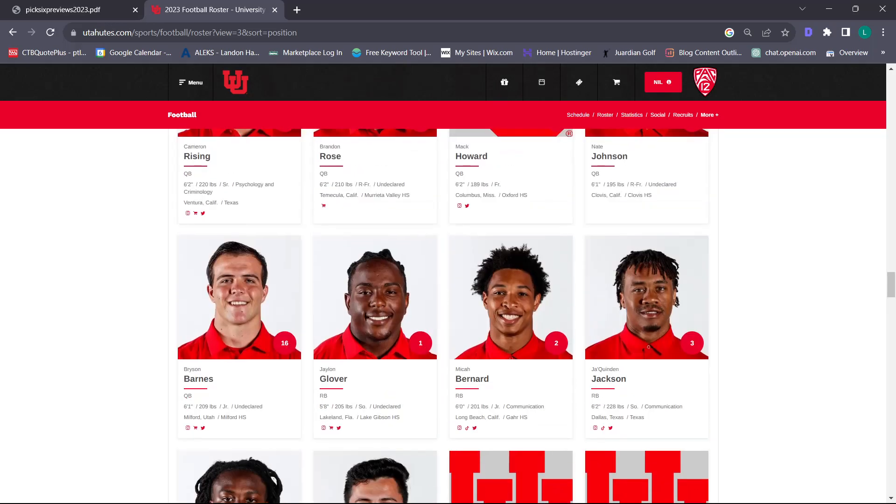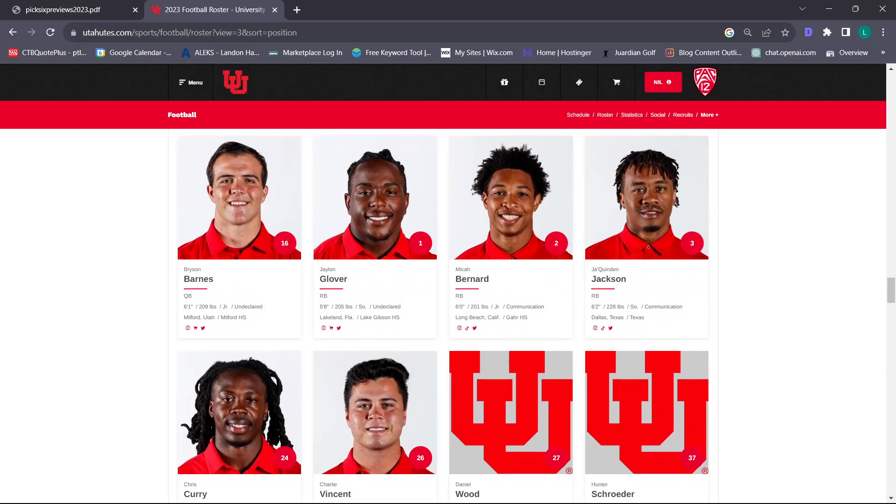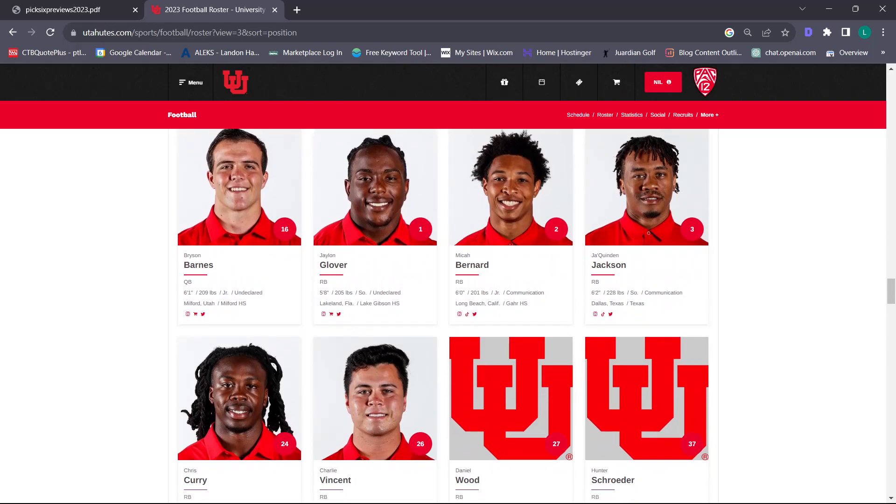There's a reason why the NFL is talking about it right now – why they won't pay running backs, because you can get a guy at replacement level. But with that being said, if everyone stays healthy, this is going to be one of the best running back rooms in the Pac-12. Watch out for that.